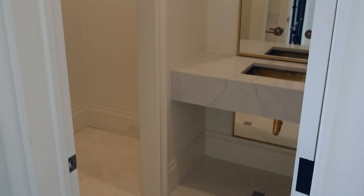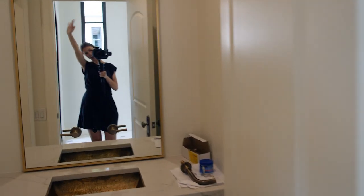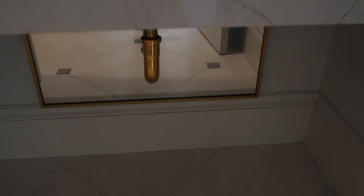Before you get too far into the house, take a look at the formal powder bath. This powder bath is super cool. What I love about it is it's got a vestibule — meaning there's a space there before you get to the water closet. It gives your guests privacy so they can feel comfortable when they're using the restroom if there's a big party going on.